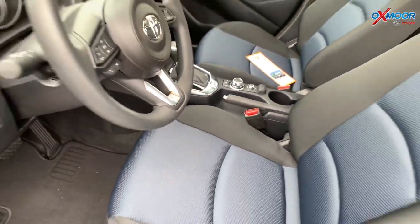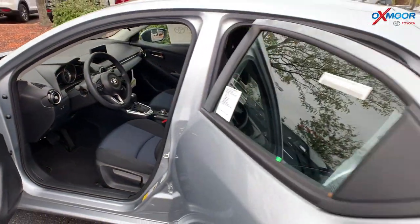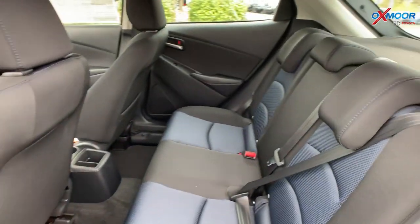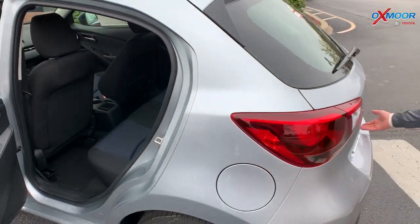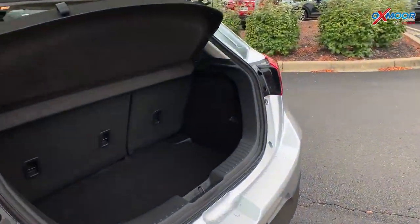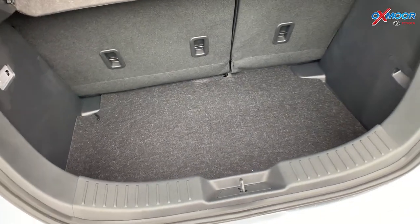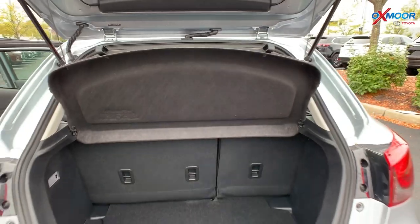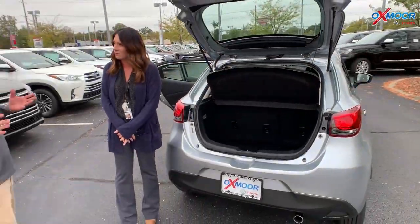Some good space back here. As you can see, it's got that interior black-blue — very sporty. And then look at this — how deep that is there. And that's a 60-40 split, so it folds down. That tonneau cover comes out, so you can actually pack a lot into this. It's a surprisingly spacious car.